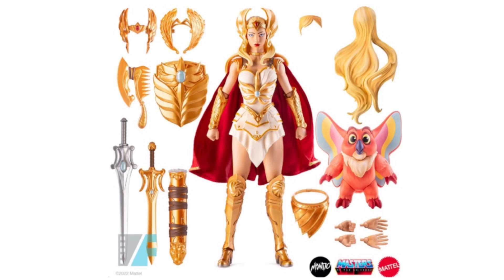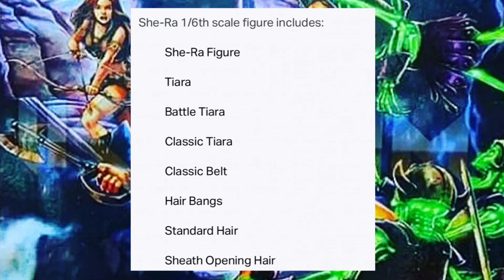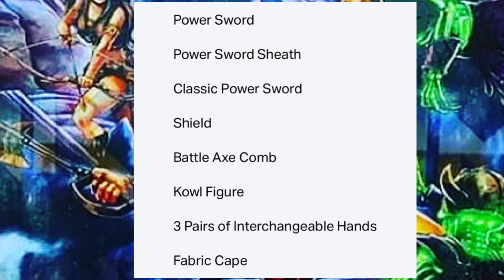We're getting the Kowl figure together with this She-Ra package. I'm not really sure if there's a huge clamor out there for this particular Kowl figure, but it certainly adds value to the set. I would say that if we could have done without the Kowl figure and that brought the price down by $50, that would have been great. Based on the official listing, the She-Ra 1:6 scale figure includes the She-Ra figure, a tiara, a battle tiara, a classic tiara, a classic belt, hair bangs, standard hair, sheet-opening hair, a power sword, power sword sheath, classic power sword, a shield, a battle axe, a comb, the Kowl figure, three pairs of interchangeable hands.